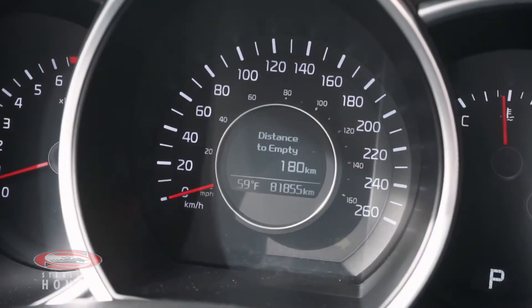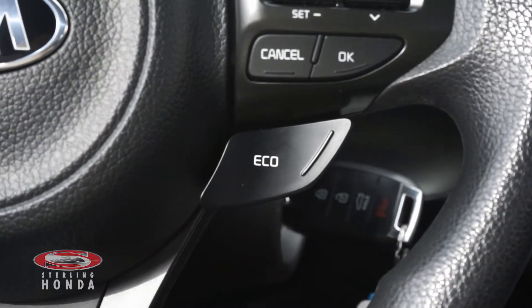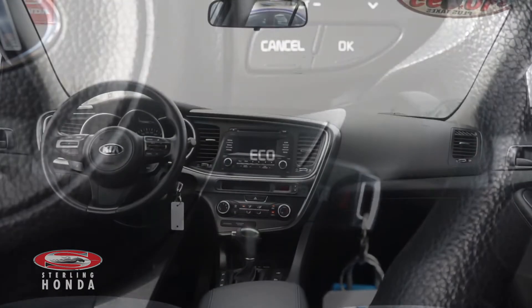This sedan has less than 82,000 km on it, and an economy mode is available to make the 2.4L 4-cylinder engine more fuel efficient.